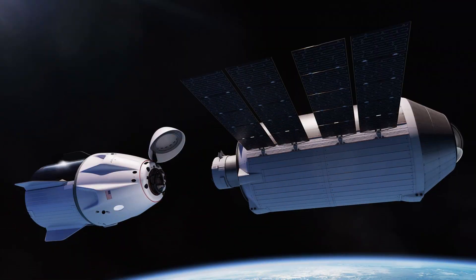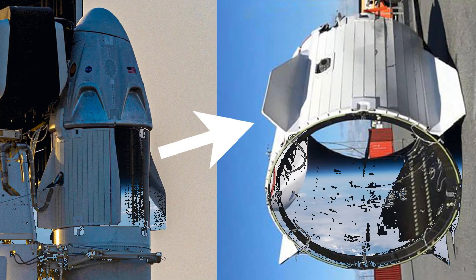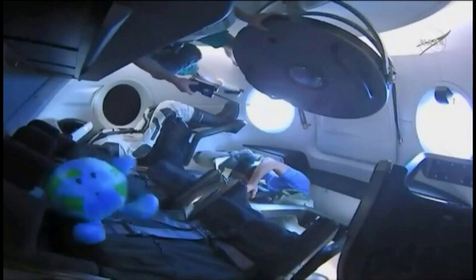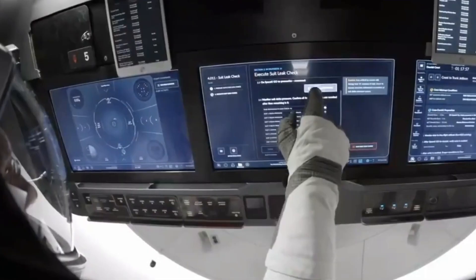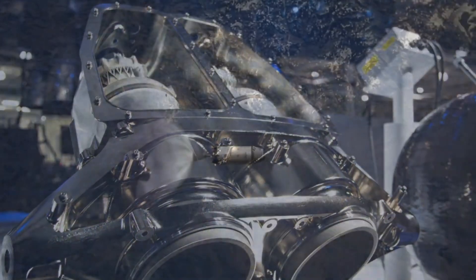The Dragon consists of two main parts, the capsule and the trunk. The capsule, also known as the pressurized section, is where the crew stays during manned missions. Inside the capsule, there is breathable air, and the temperature is kept comfortable for the astronauts.